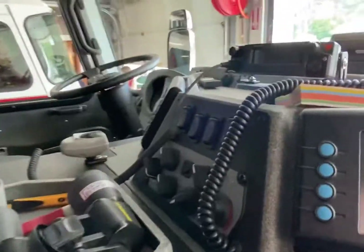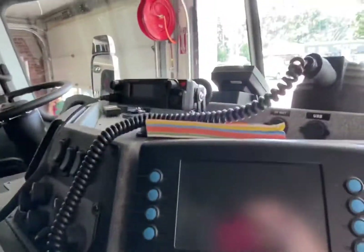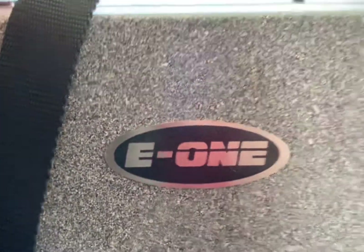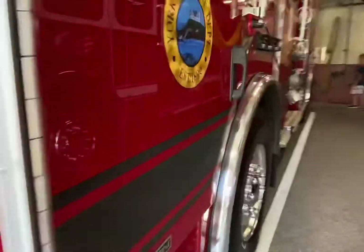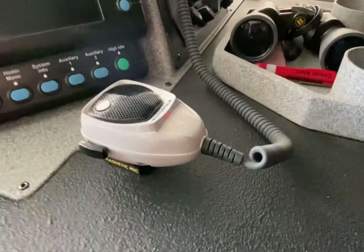Like I said, this is a 2021 E1 Typhoon — second in New England. Here's another view of the driver's side. We have our mic.